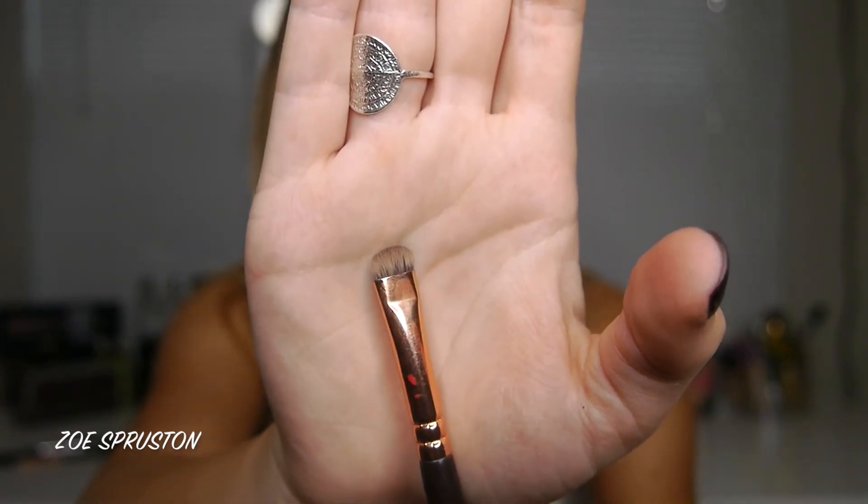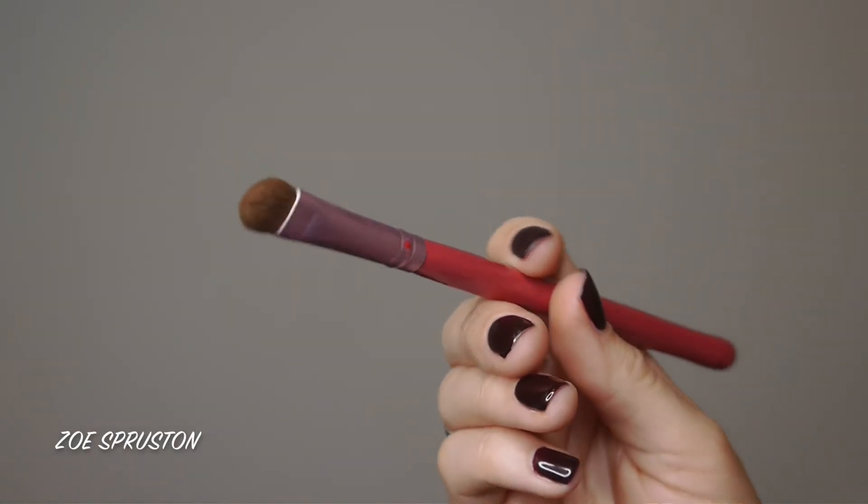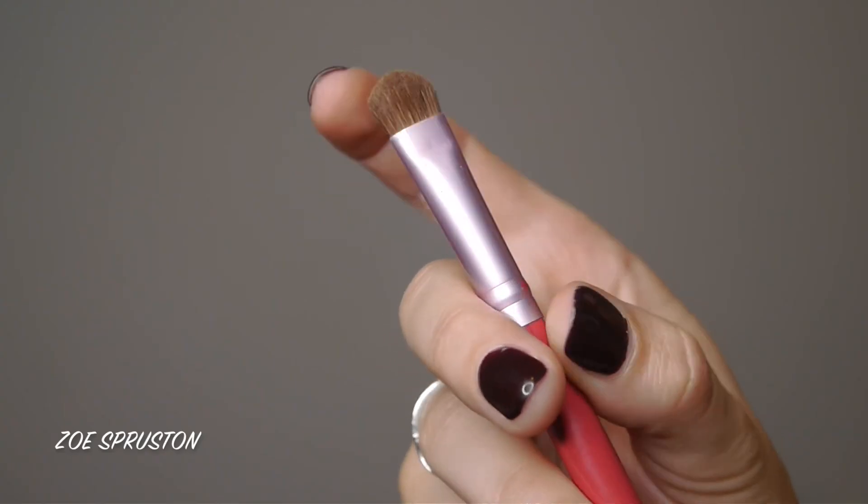The Sigma E55 Eye Shading Brush is another one I've started using. My pencil brushes were dirty one day so I grabbed this and it worked really well for smoking out the lower lash line. I also like to use it for packing matte shades on the lid.